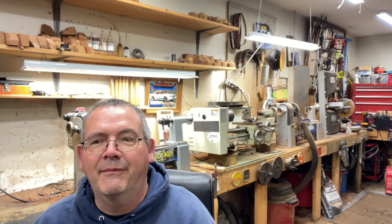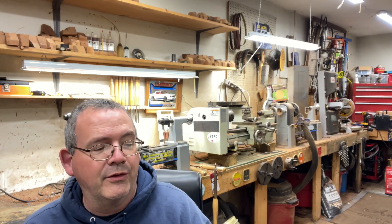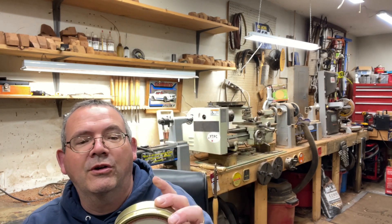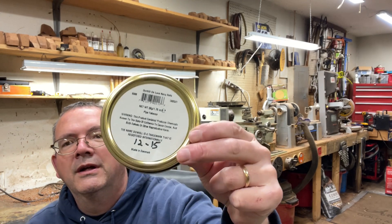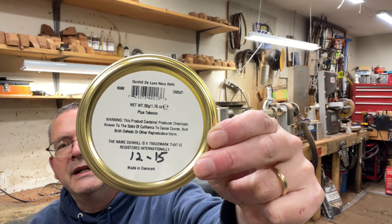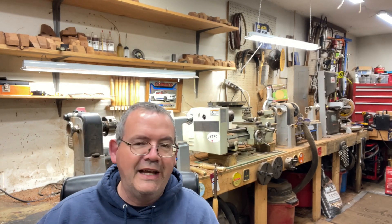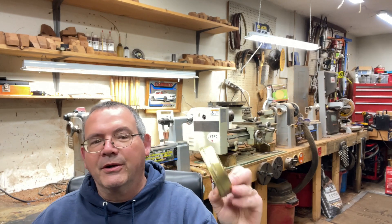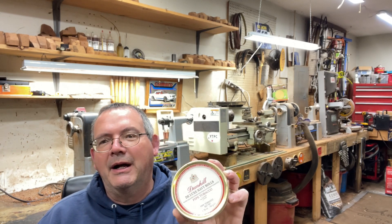Today I'm going to do something special — I don't think I've ever done this one. I've smoked it many times, but I don't think I've ever reviewed it. Dunhill Deluxe Navy Rolls. This one is from the end of 2015. Of course, it's still being made today by Peterson.